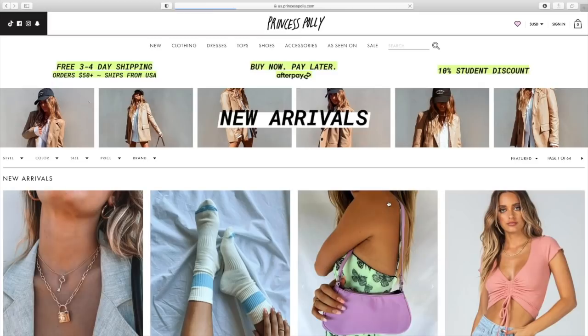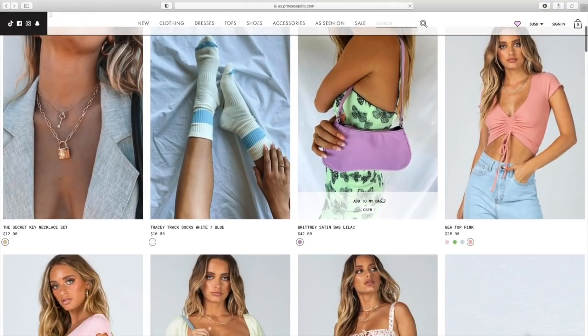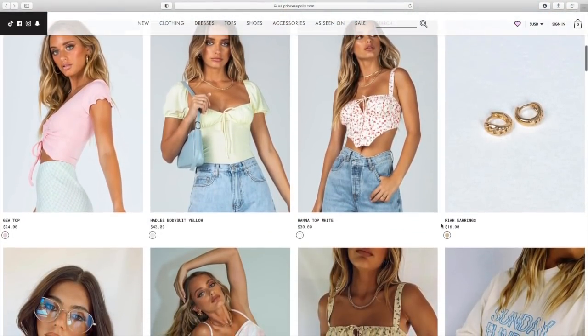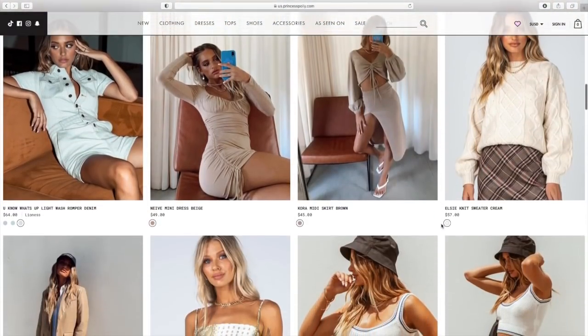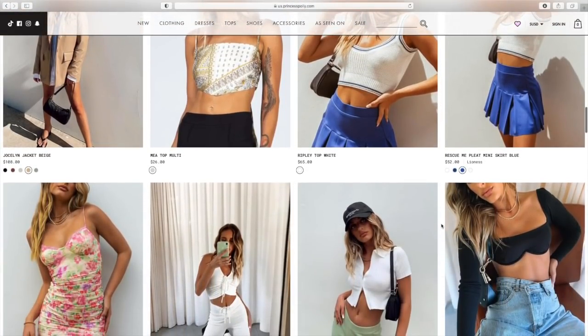Let's talk about Princess Polly — they're pretty much an Australian brand. They have tons of clothes: tops, jackets, skirts, jeans, and even shoes, all based off the latest trends, street style, and pop culture. You'll notice as we go through the website that they have totally Instagram-worthy outfits. I ended up getting a few Princess Polly items, and I'm actually wearing a full Princess Polly fit right now.